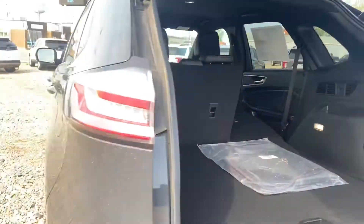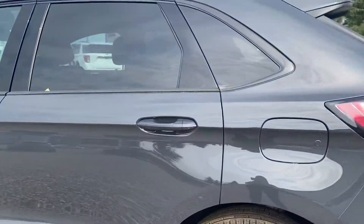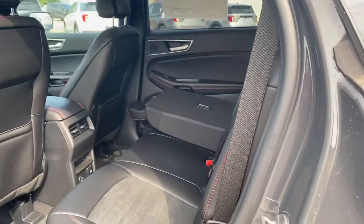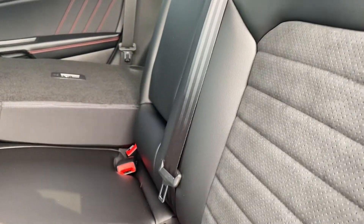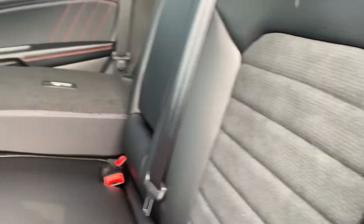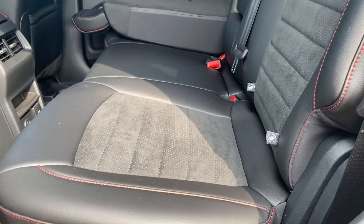Continuing around to the other side — this is a new color as well, it's called Lithium Gray. It's fantastic, looks really good with the black accents on here. So inside we have a really nice leather with a suede insert for the interior, very comfortable. And then it's got the red stitching, just to accent it with that ST Line.